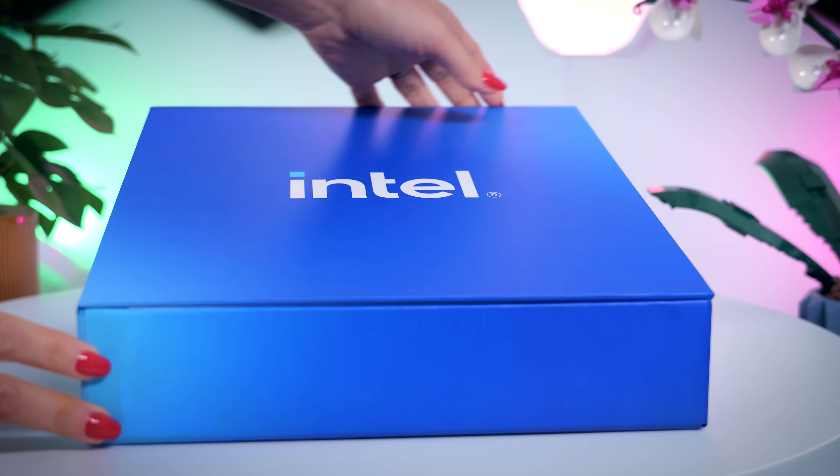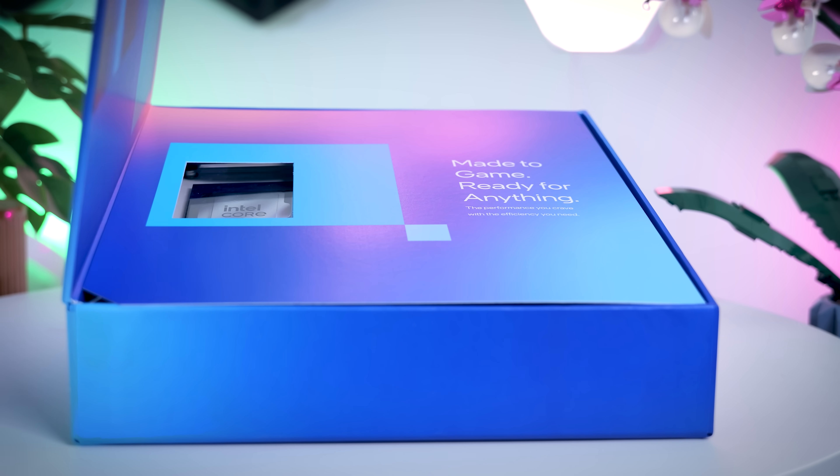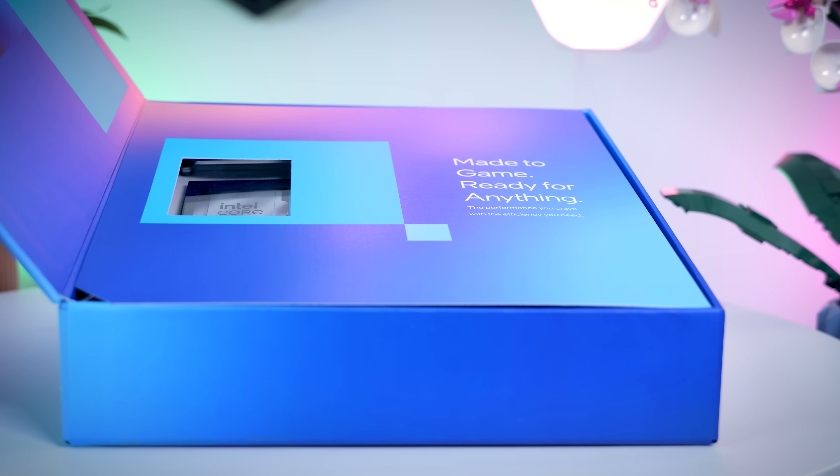Today I'm just going to focus on how well these new CPUs perform in games and how they compare to AMD when it comes to gaming in general. I do have the Core Ultra 5, 7, and 9, but since most channels will probably focus on the highest end first, I'm actually going to start with the Core Ultra 7 265K. Let's see how it performs in 40 different games on 3 different resolutions and how it compares to its main competitor, the Ryzen 7 7800X3D.